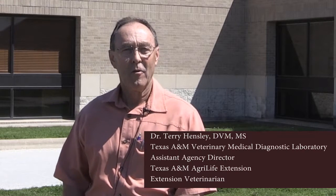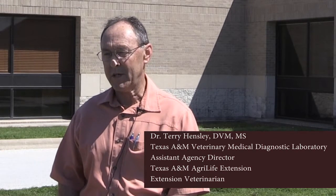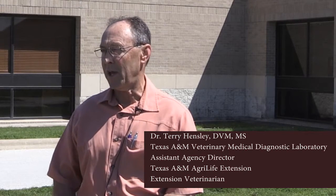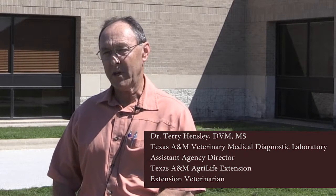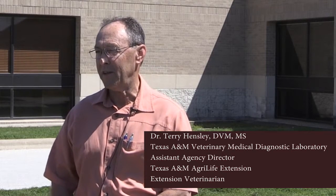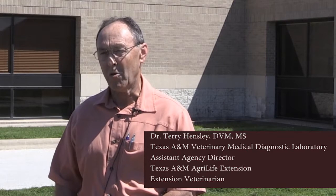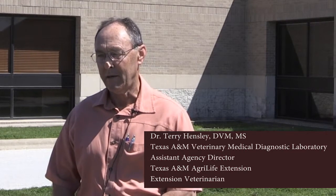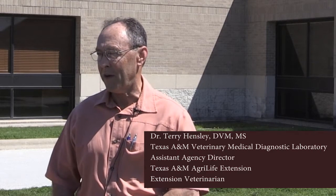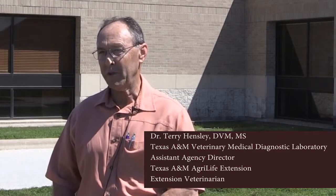Thank you, Dr. Novice, for speaking with us today. We have several tests at the diagnostic lab that we run for the herpes viruses, either EHV-4 and EHV-1. I want to reinforce what Dr. Novice said: we don't recommend owners going out and just testing clinically normal horses, because a lot of them carry these viruses and it can cause a lot of confusion on how to deal with those horses.